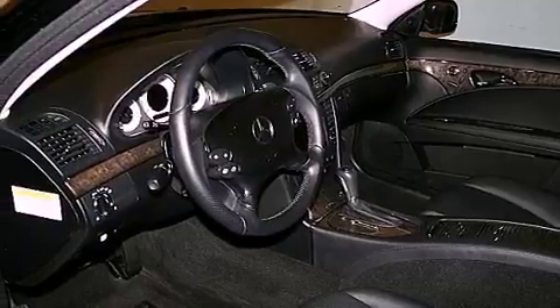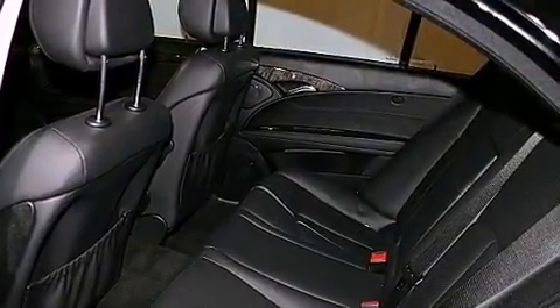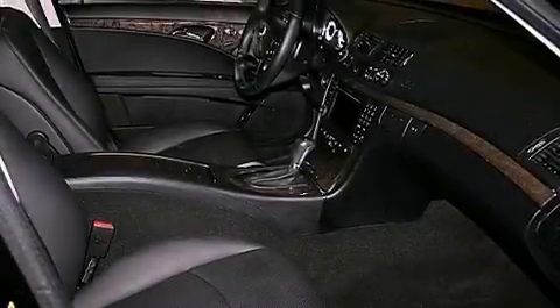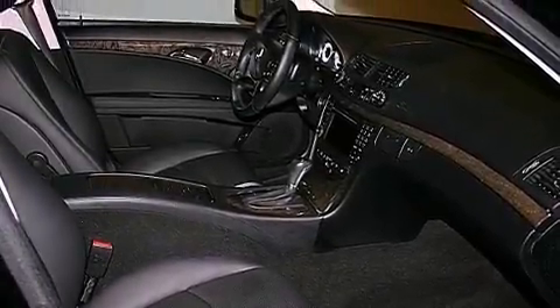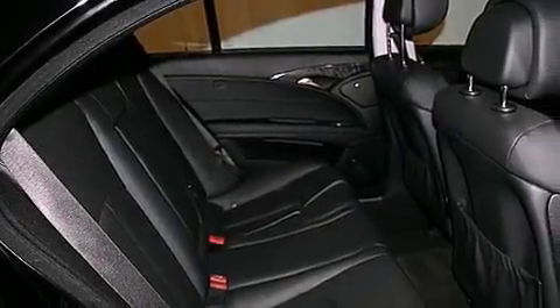The following features are also included: memory settings for the driver's seat positions so you can recall your favorite position with the push of one button, cruise control, an auto-dimming rear-view mirror, and an engine immobilizer theft deterrent system.